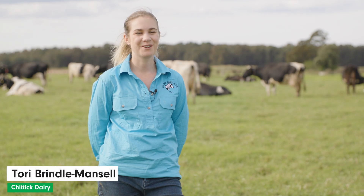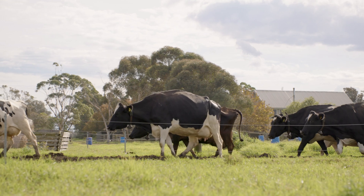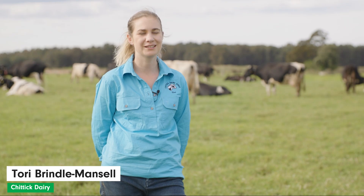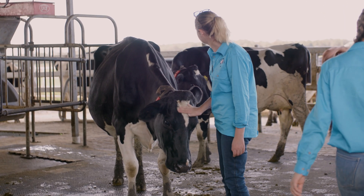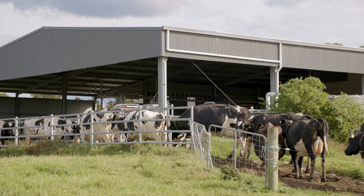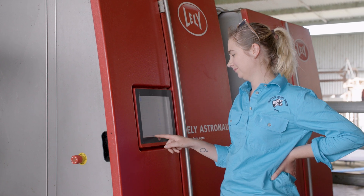I'm Tori Brindle-Mansell. I work on the Chittix dairy in Pyree in the Shoalhaven region on the New South Wales South Coast. We're milking 90 cows on a robotic fully automated system on about 120 acres. I came down seven years ago for placement. I didn't know what I was going to do when I left uni, and then Brett and Shannon offered me a job at the end of the summer. I fell in love with it, so I went on to study dairy automation and agriculture automation at uni.